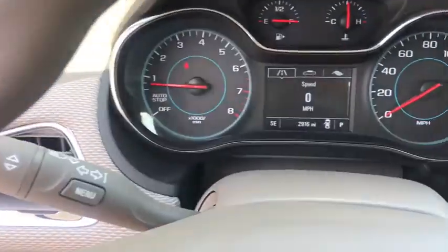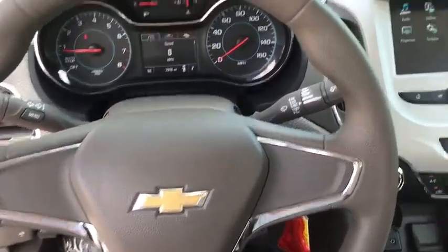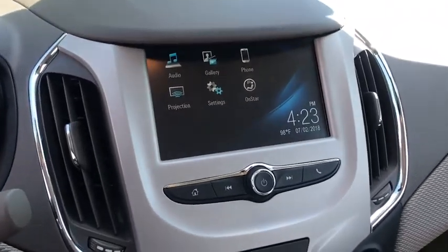Brake assist, remote keyless entry, cloth seat trim, front bucket seats, driver vanity mirror, tilt steering wheel, passenger vanity mirror.